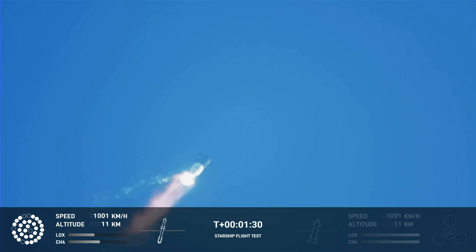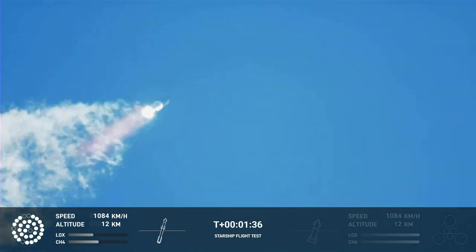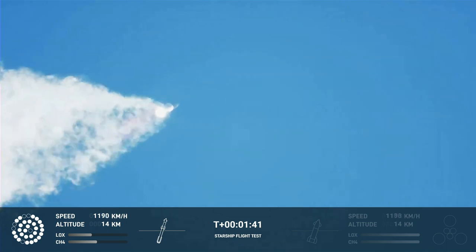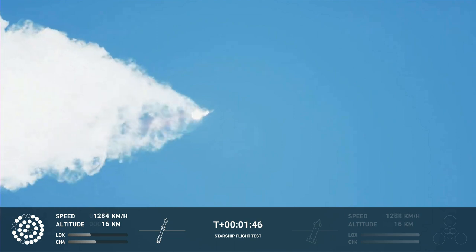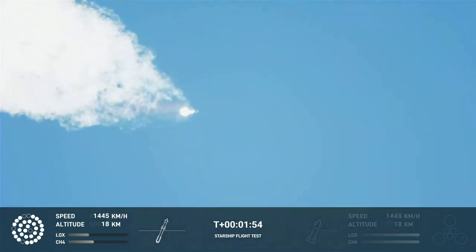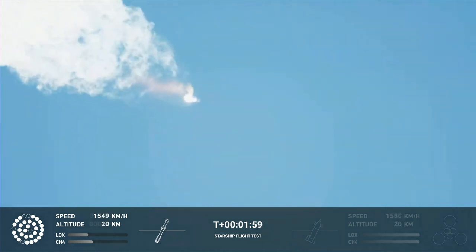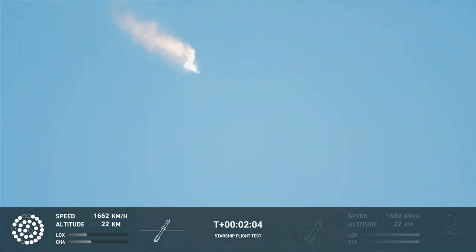Continuing to watch the first stage as we head downrange. 100 seconds into flight. Our next major activity is going to be shutdown of the first stage. Houston Tracking Station now acquiring the vehicle. With shutdown, we will get separation of Starship from Super Heavy and ignition of the Starship engines. When Starship separates, we light up six engines in a staggered sequence. If all goes well, those six engines will burn for almost six and a half minutes.